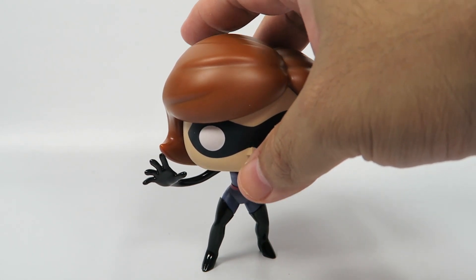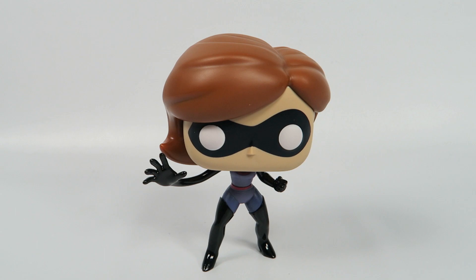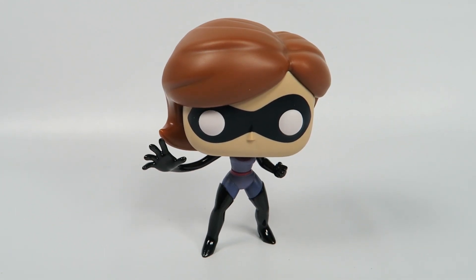Anyway, look for these at your Target store. They're popping up every now and then. Hopefully you'll get lucky and get your hands on one of those Jack Jacks — the Fire Jack Jacks. But anyway, there you have her — from The Incredibles 2, number 403, Elastigirl, the Target exclusive.